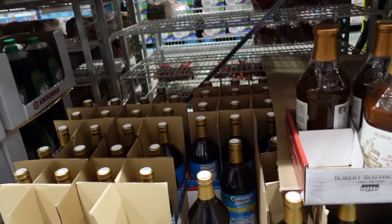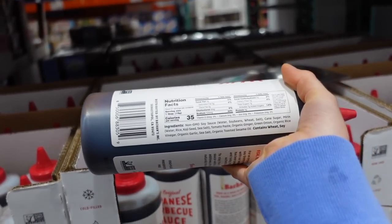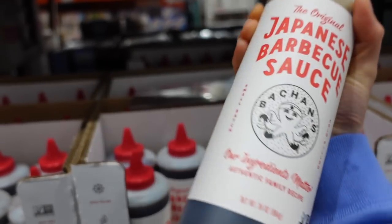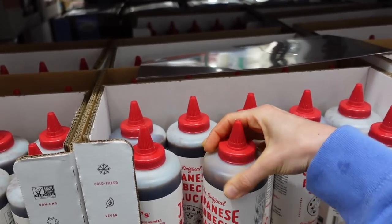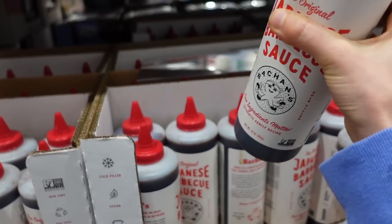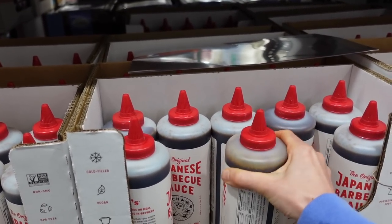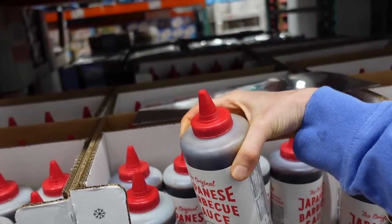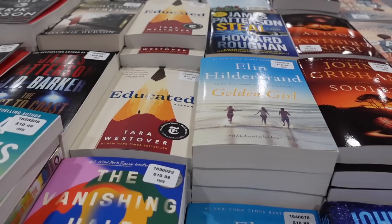Japanese barbecue sauce — what's in this? Koji, seed salt — that sounds good. It'd be great on broccoli. And there are multiple different types of American barbecue sauce — like the mustard-based one, which I personally prefer.